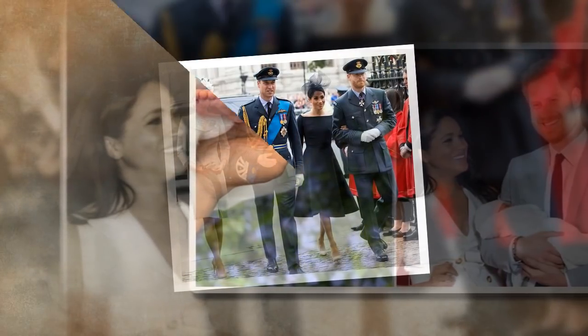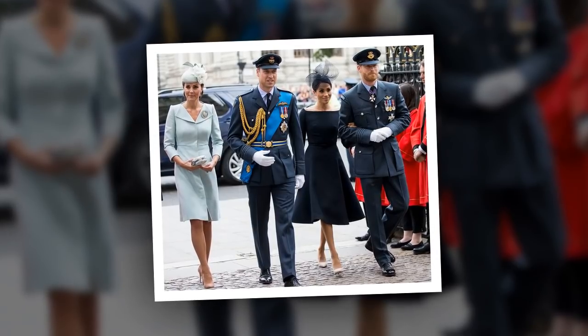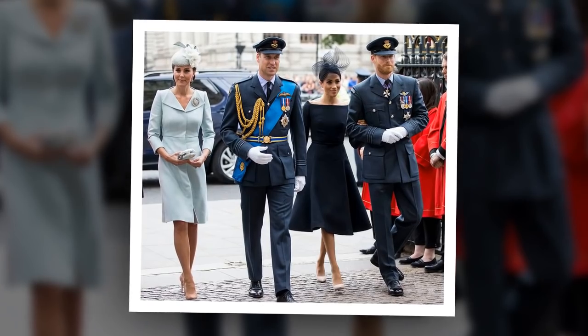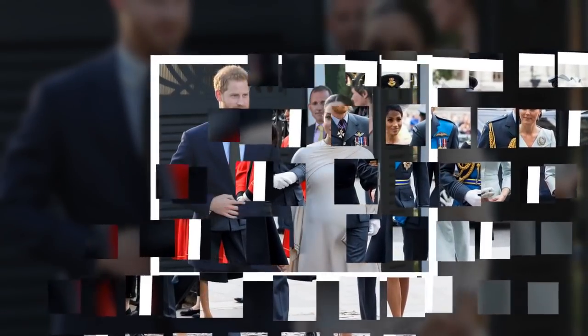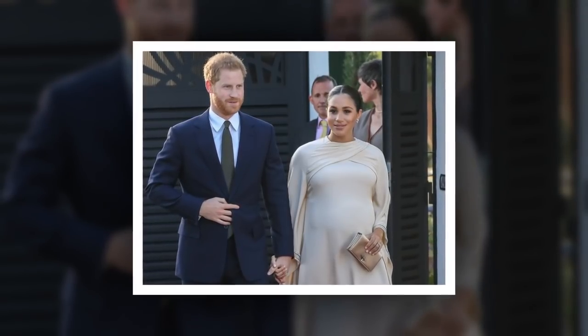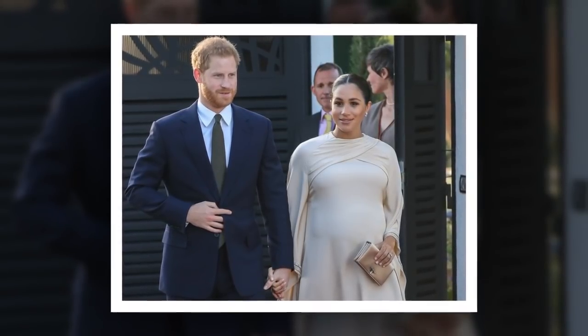In March, Kate got her hands dirty when she joined some scouts in outdoor play while visiting their headquarters at Gilwell Park, Essex. The Duchess was seen sitting inside a den made from twigs and leaves as the youngsters enjoyed the fresh air and a game of hide-and-seek.